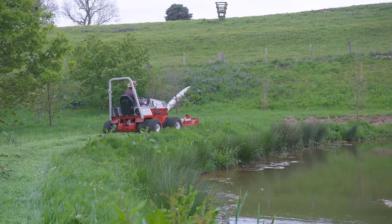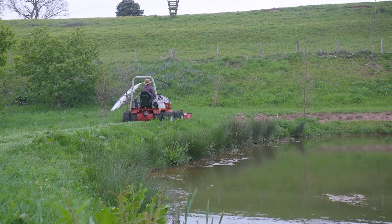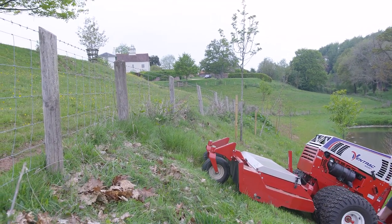The Ventrac is incredibly helpful. It's great for pathing, for mowing paths. But for those really steep bits, just to see the Ventrac slicing through it — it was just marvellous, really exciting.